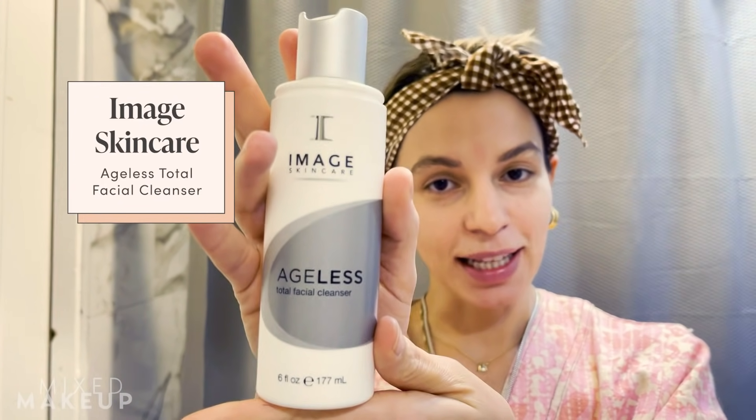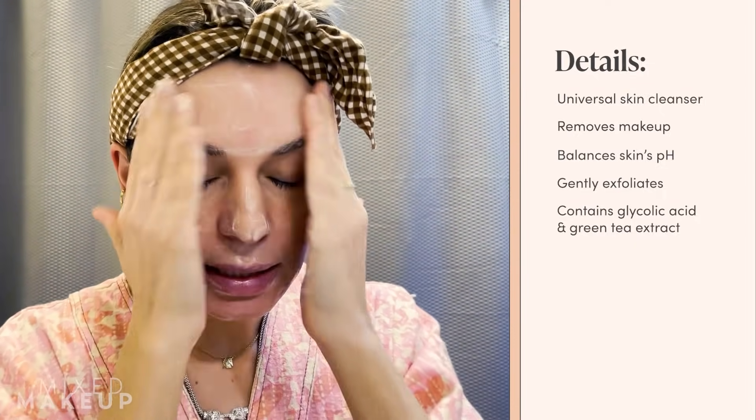I'm starting my skincare routine off with the Image Ageless Total Facial Cleanser. This is a foaming cleanser, which is really great for taking off makeup. It also does a nice job rebalancing the pH of your skin, which means basically there's no need for a toner — and it has glycolic acid, so literally no need to tone after this. It's good to keep this on for about 60 seconds to really get the active ingredients to work into your skin. Sometimes I do a facial massage while cleansing — to me that's probably one of the most important things.